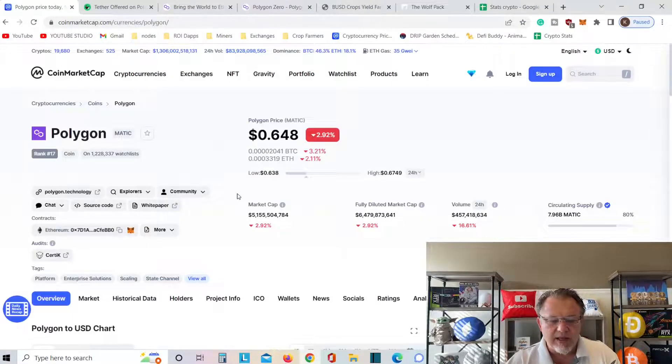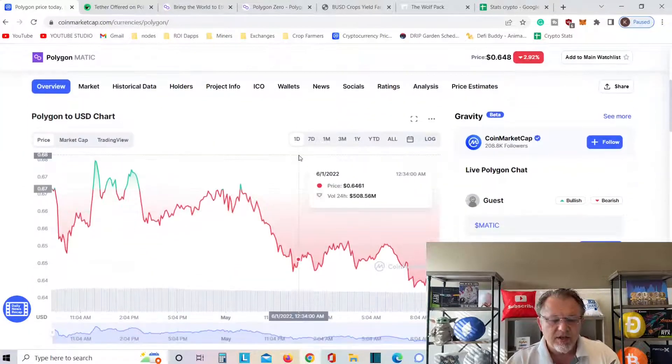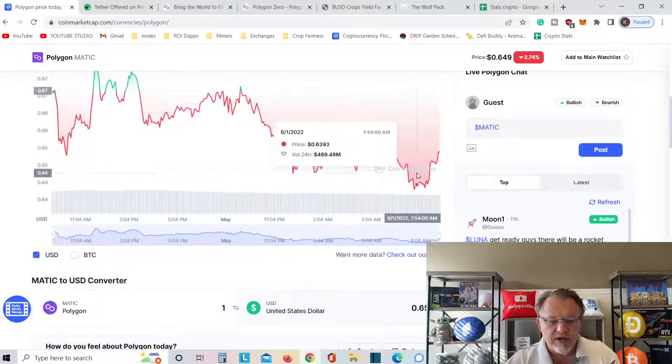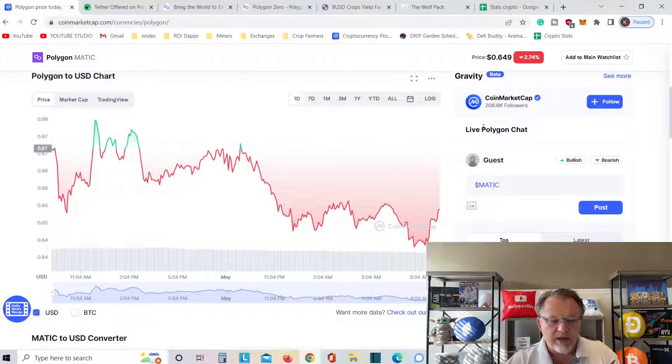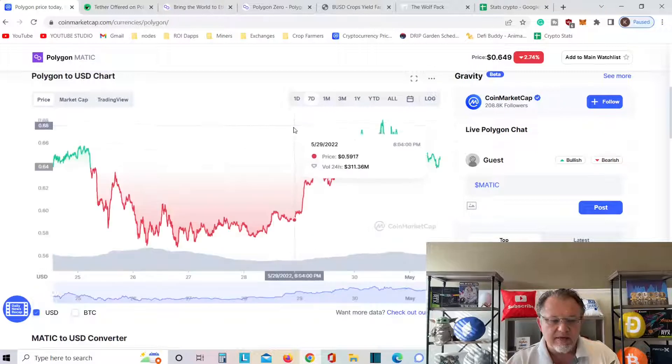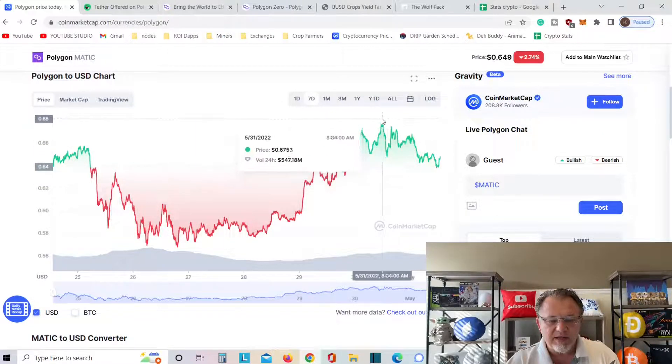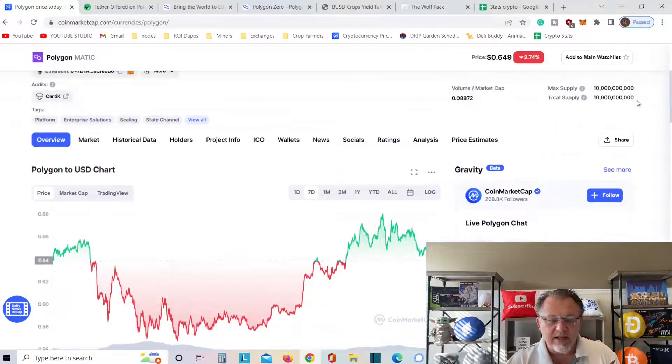Big news going on with Polygon today. Trading at almost $0.65. Taking a look in the last 24 hours, it is trying to make a comeback. In the last seven days it was at $0.65 to $0.67, so it's only down slightly — not too bad.